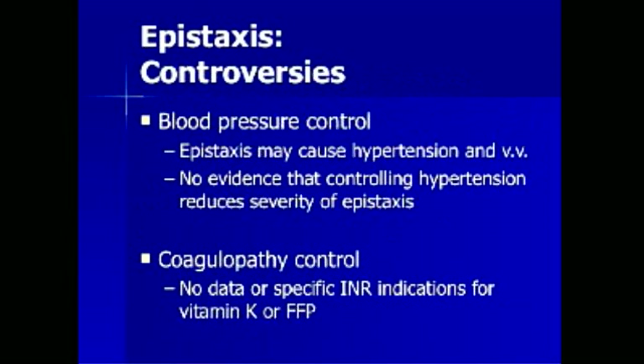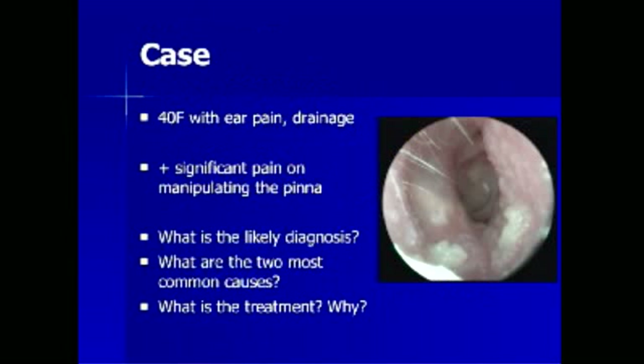There are several controversies that exist in epistaxis control. First, blood pressure control: epistaxis may cause hypertension and vice versa. There is no evidence that controlling hypertension reduces the severity of epistaxis. However, when blood pressure is significantly elevated, it is reasonable to treat patients with their standard home dose of antihypertensive medication. Coagulopathy control also lacks specific data, but use clinical judgment and initiate treatment with vitamin K or FFP where appropriate.